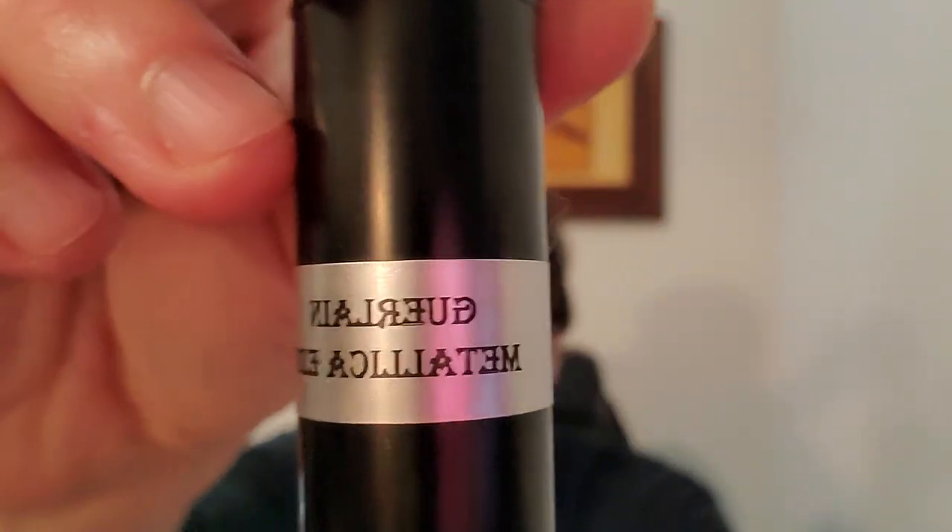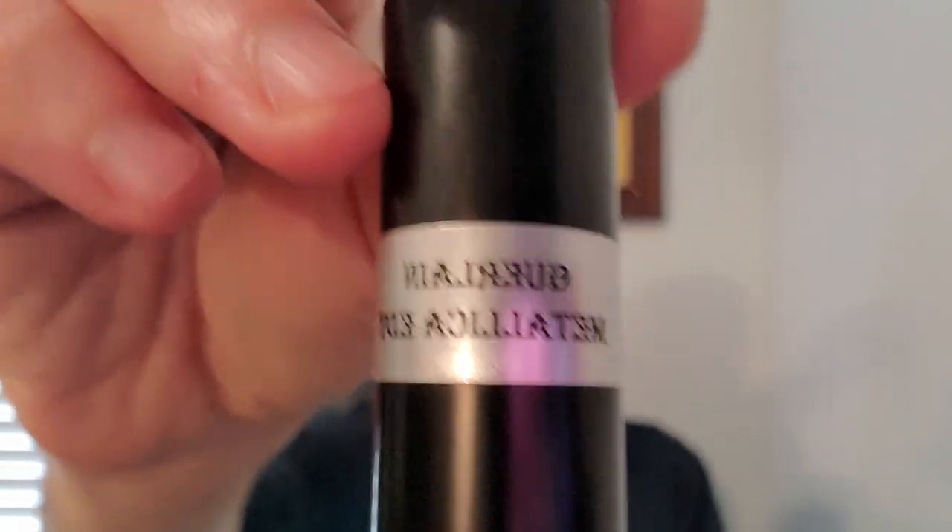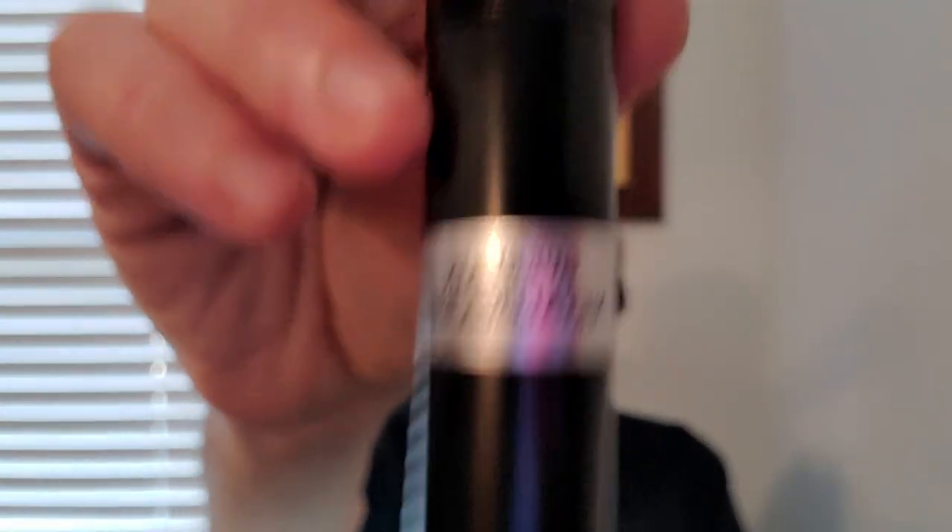It's a fragrance called Guerlain Metallica. They actually had to change the name of this fragrance to Metallice because they got sued by the band, believe it or not. This fragrance came out in 2000. Jean-Paul Guerlain was the perfumer. And this is a beautiful floral vanilla — no one does vanilla like Guerlain. It does have a note of carnation, so it is a little bit old school for the year 2000, but it has these spices.